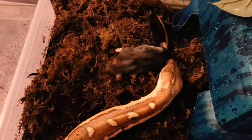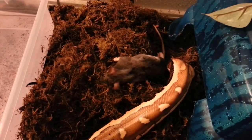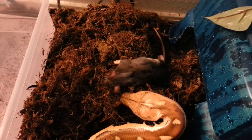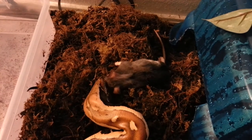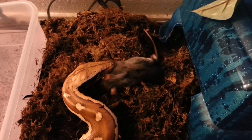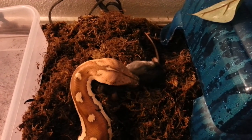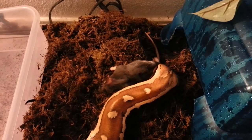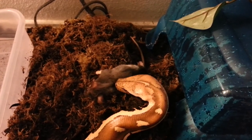That's his butt. Hey, that's his butt. That's his head. That's his shoulder. That's his butt. That's his butt. There we go.